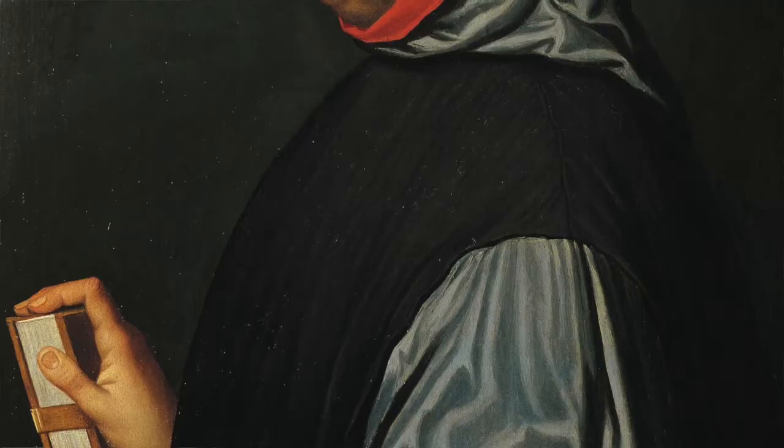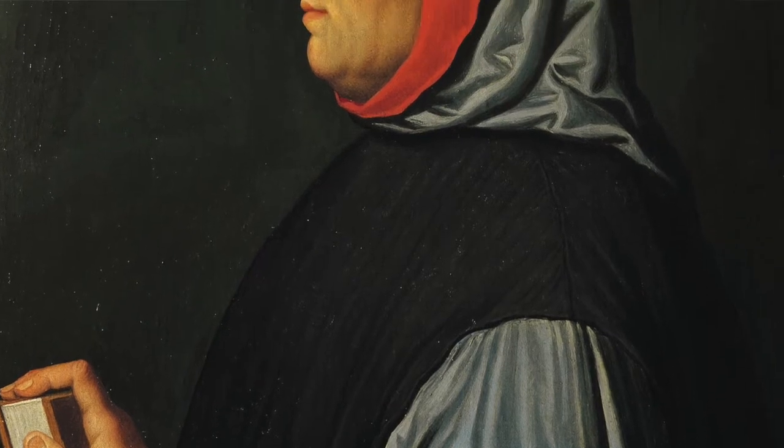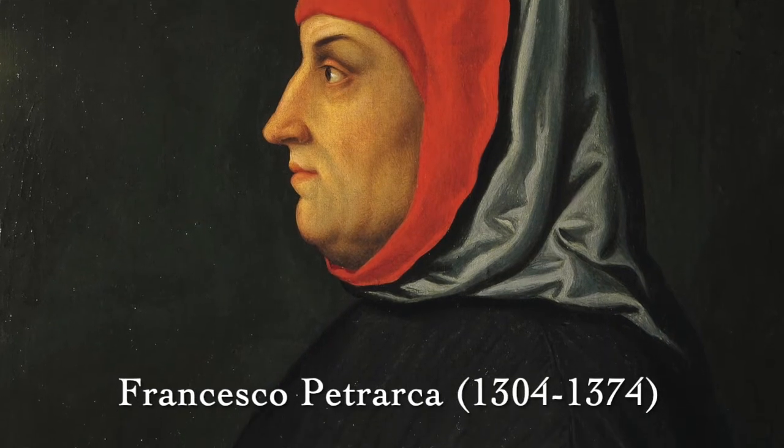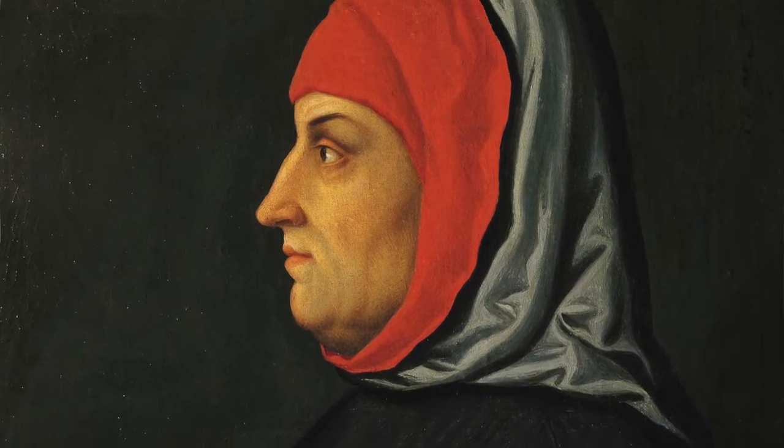I want to begin the story with this guy. Many of you might recognize him from another of my videos. This is Francesco Petrarca, aka Petrarch — poet, scholar, traveler, manuscript hunter, and all-around vitally important historical figure. We can't understand and appreciate Western culture and civilization without him. He's crucial in so many ways to so many things, and one of those things was gardening.